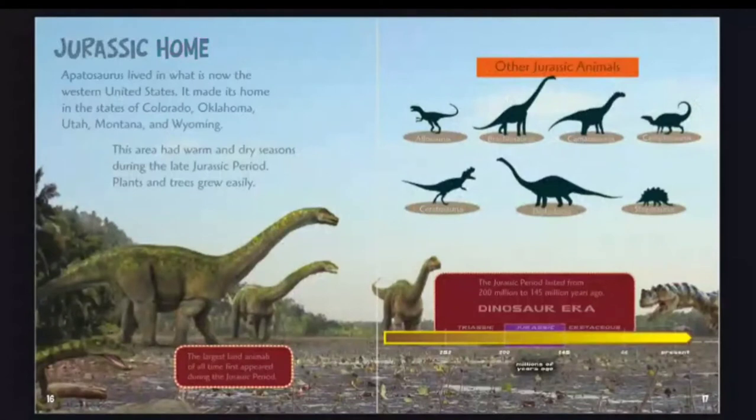Jurassic home. Apatosaurus lived in what is now the western United States, in the states of Colorado, Oklahoma, Utah, Montana, and Wyoming. This area had warm and dry seasons during the late Jurassic period, and plants and trees grew easily. The largest land animals of all time first appeared during the Jurassic period.